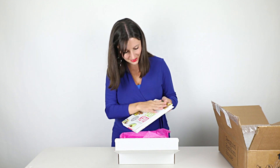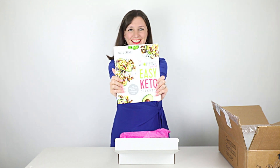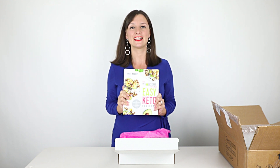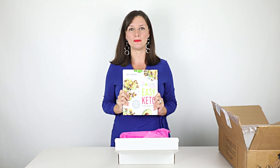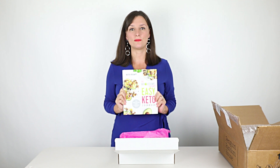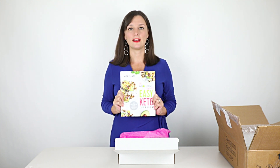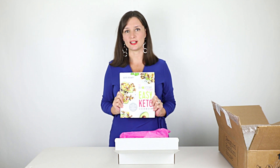Oh my gosh, you guys, there it is! I am so so happy to hold this in my hands. This has been over a year in the making. This Easy Keto Cookbook is such a big project that I've been working on, and I'm so happy to finally share it with you.